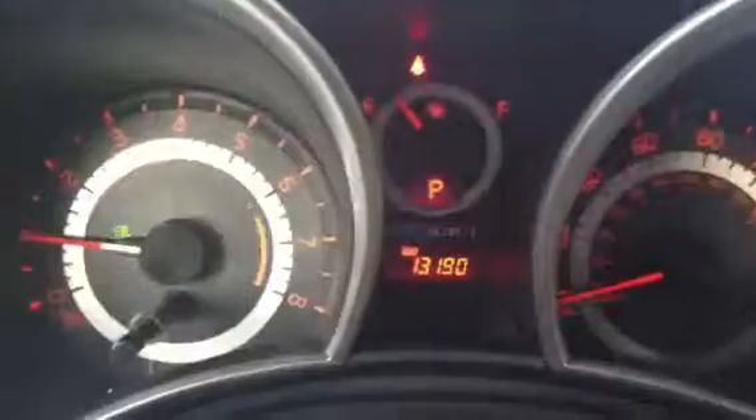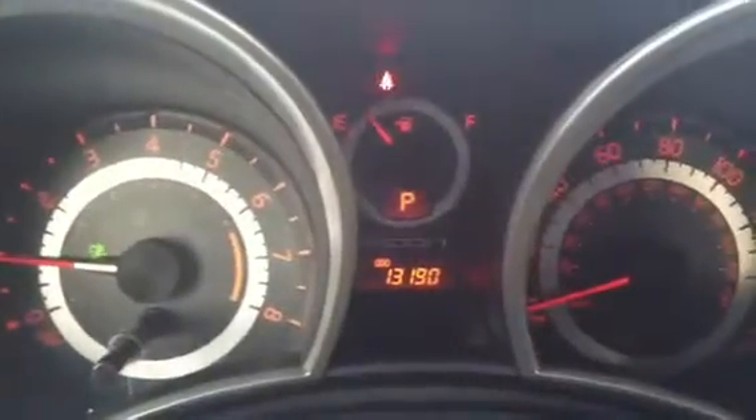It has a black gray interior and your basic steering wheel controls. This one only has 13,000 miles on it, so it's pretty much brand new.